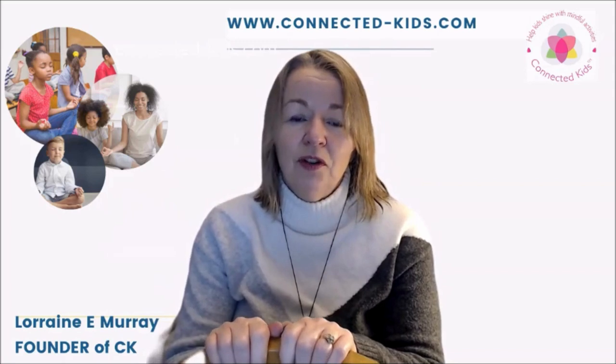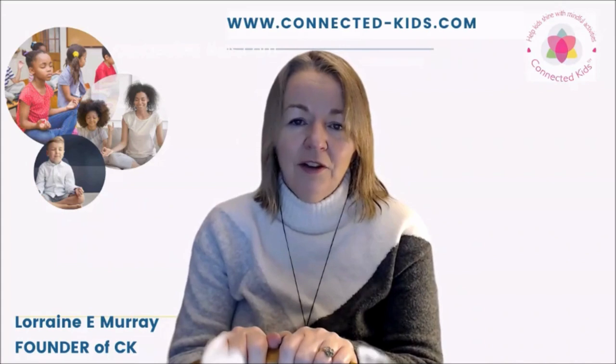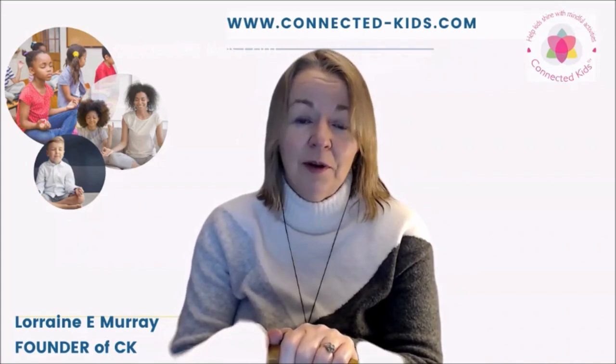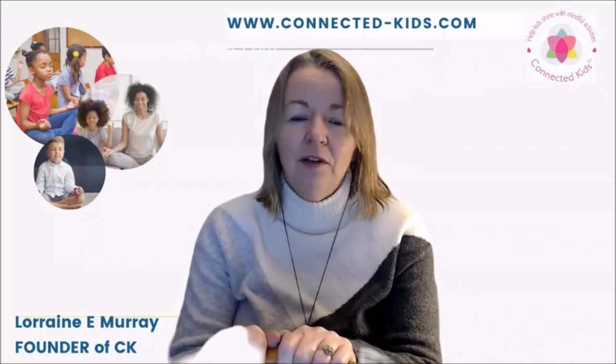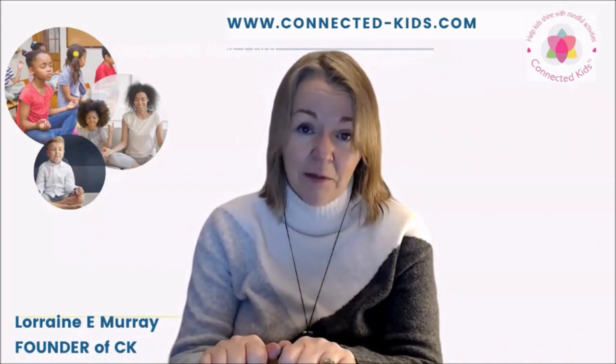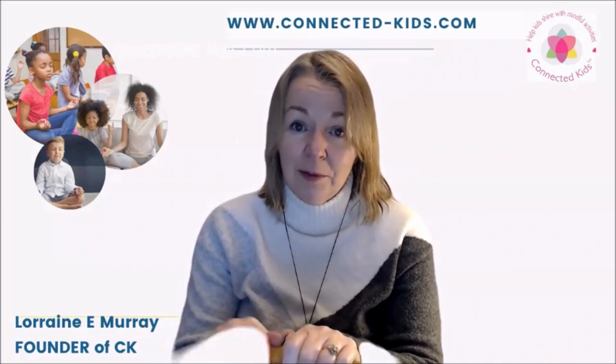I'm going to share with you one of the tools that we use in our professional training. This is just a short introduction, so for those of you curious about professional training we go into this in much more depth, but I really wanted to give you a flavor of it today because it's one of my favorite meditation tools — and the tool I'm going to show you is a labyrinth.